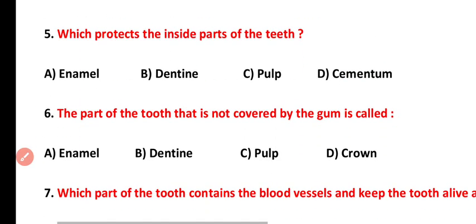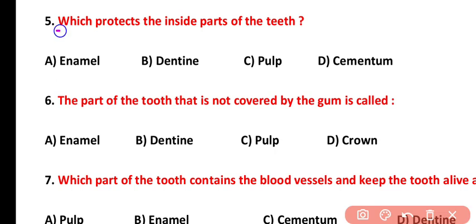Question number five: which part protects the inside parts of the teeth? The inside parts of teeth are protected by enamel. The correct answer is option A.